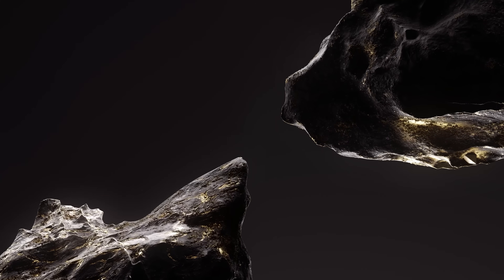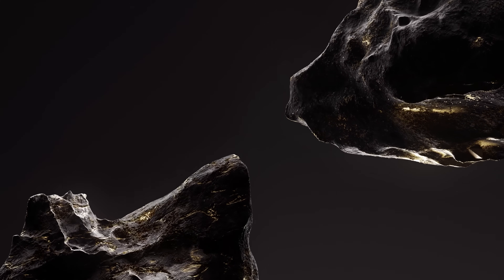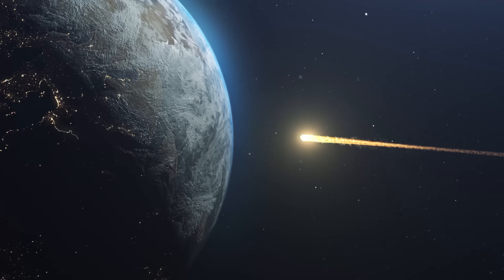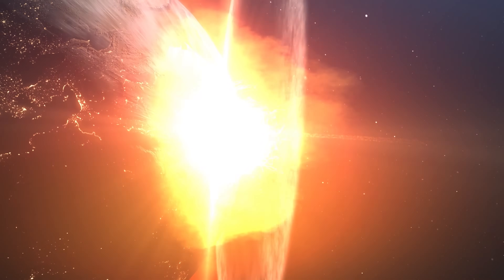Some asteroids might also contain valuable metals like gold, platinum, and other rare earth elements, which has led to interest in potential asteroid mining in the far future. Basically, asteroids are really hard, and when they hit the Earth, they're going to hurt.